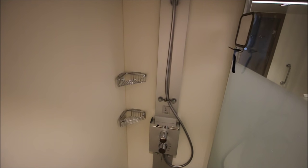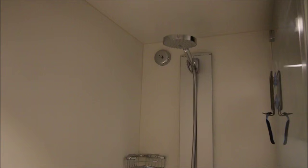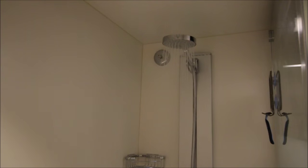The shower has multiple heads. I'll try to give you a demo, but that's about all I can show you — if I turn on the lower jets, I'm just going to get soaked.